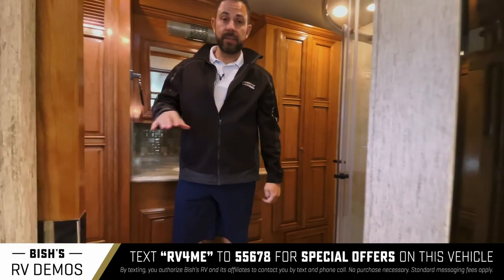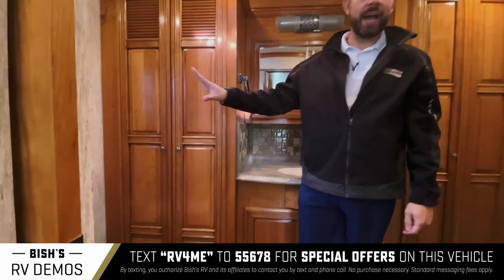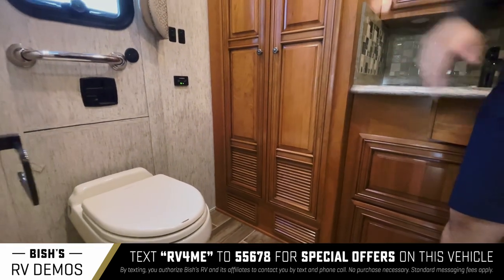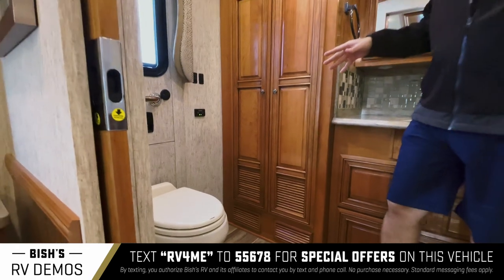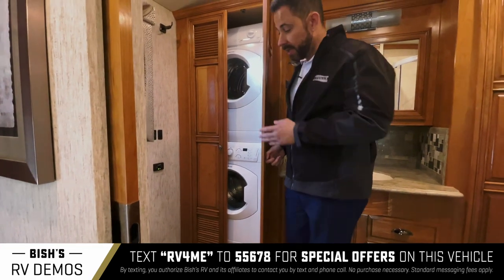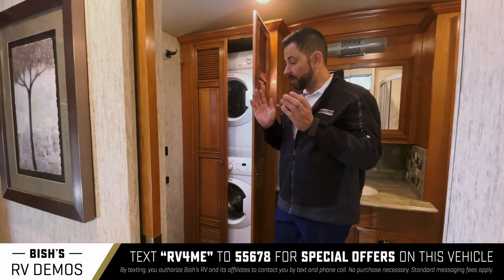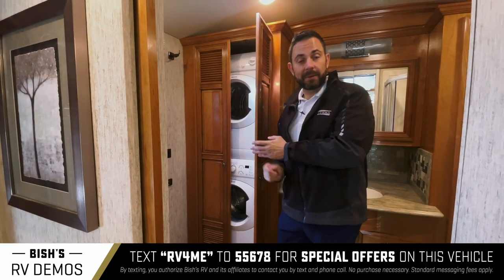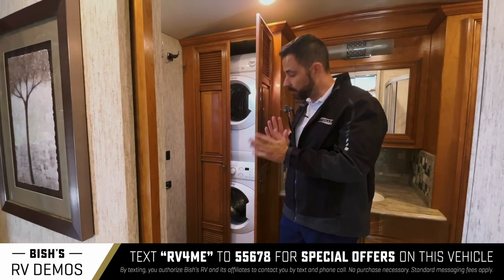Your toilet is placed against the passenger-side door, which is a full-size emergency exit door. To the left of the toilet is the washer and dryer location. Being a lightly used coach, the previous owners did order it, so your benefit is having the stackable washer/dryer already placed, plumbed, and ready to go.